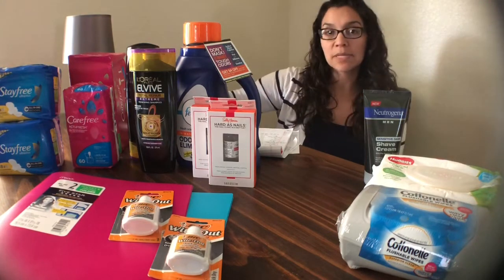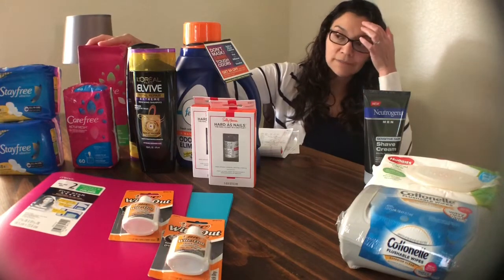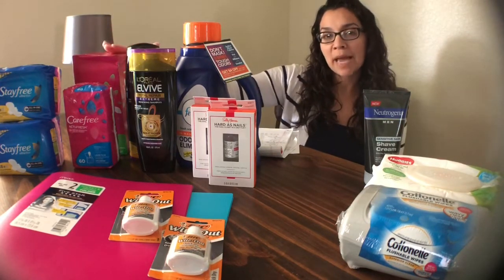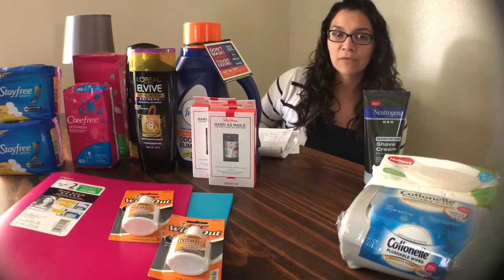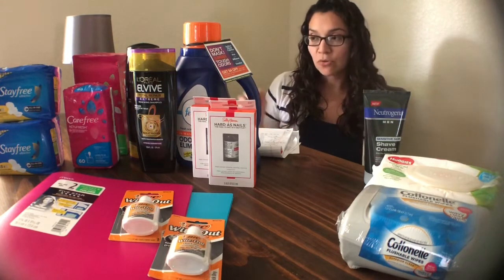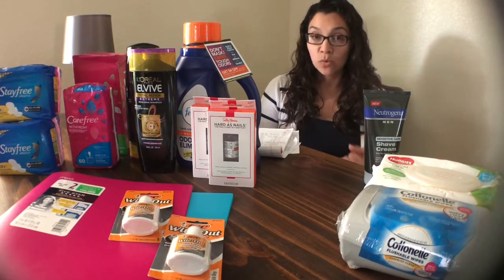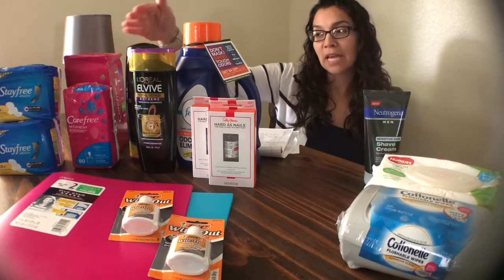I also submitted my receipt to Checkout 51 for the panty liners. It was a maximum of one, so it just took it off the rebate for one of them. Total out-of-pocket for both was free plus a $0.24 moneymaker, which is a pretty good deal for liners.